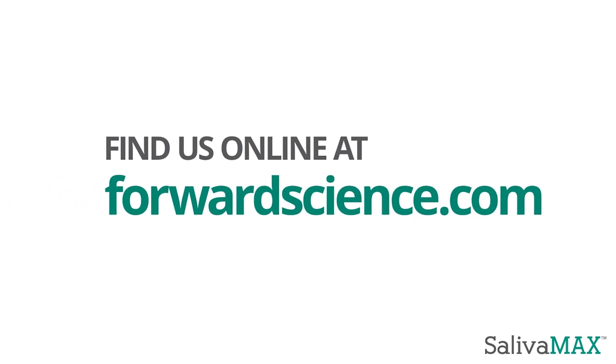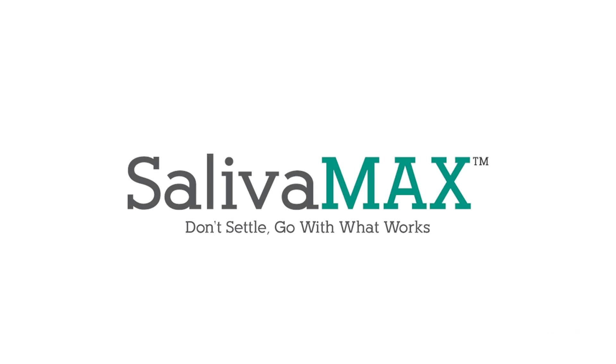Find us online at forwardscience.com. Salivamax — don't settle, go with what works.